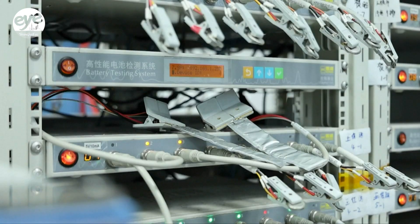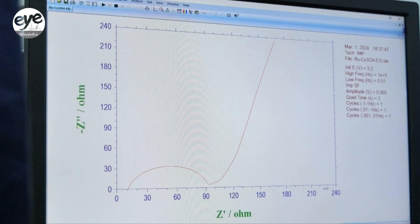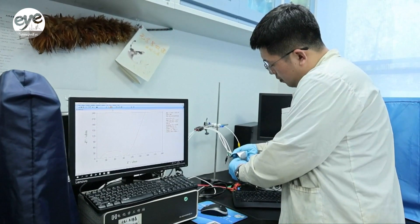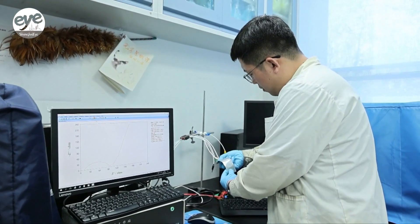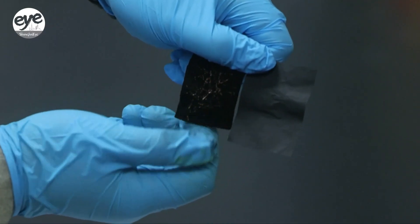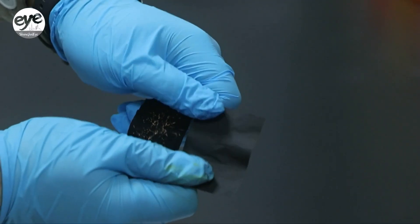According to the research team, it will be fairly straightforward to mass-produce the paper-based electrode, since the papermaking industry is already firmly established. Researchers say compared to traditional batteries, the new thin and flexible batteries will ultimately be more cost-effective and eco-friendly.